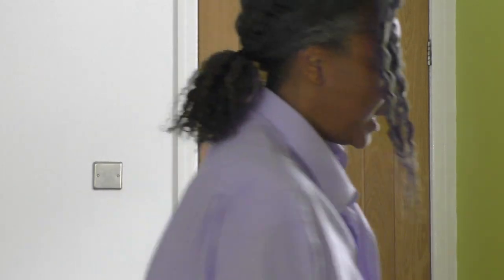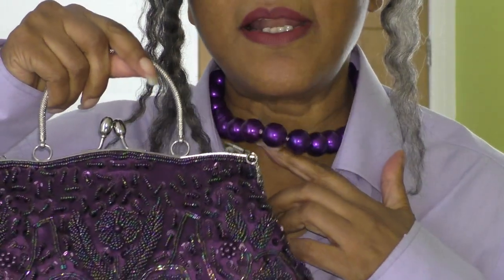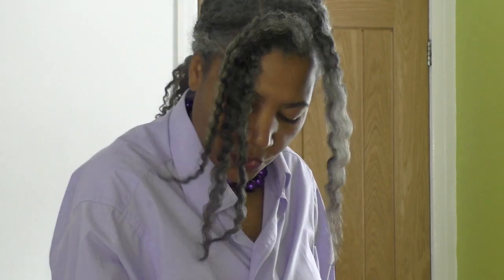I'm wearing a pleated skirt and some black heel shoes. The bag I have is this sequined purple bag, which picks up with my necklace — it has a shoulder strap and a handle. This is what I'm going to be wearing all day around the house. I like carrying it by the handle, and I think I'll be having it cross-body for a short while as well.